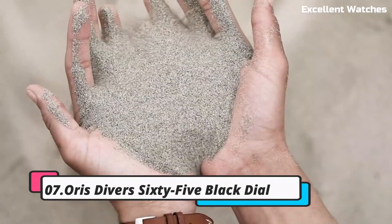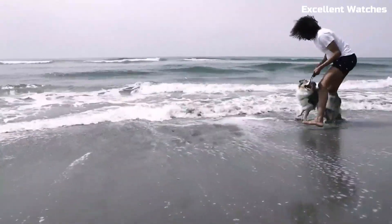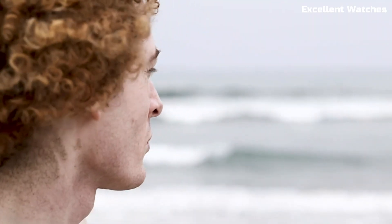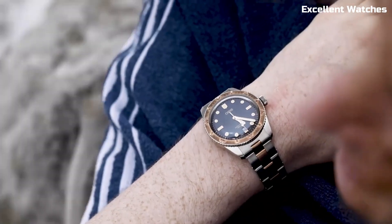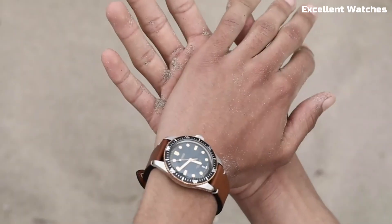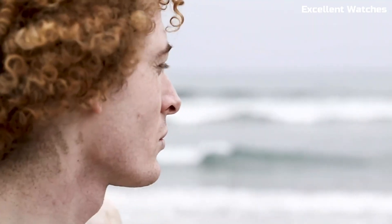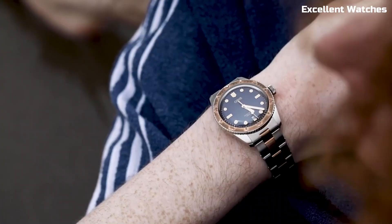Number 7: AORUS Divers 65 Black Dial. The AORUS Divers 65 Black Dial is a captivating vintage-inspired timepiece that captures the spirit of the 1960s. Encased in stainless steel, it embodies a timeless and enduring design. The watch's black dial with luminescent hour markers and hands exudes a classic elegance, offering exceptional readability in low-light conditions. Its unidirectional rotating bezel adds a touch of functionality, perfect for divers. Powered by a reliable automatic movement, it maintains precision while paying homage to AORUS's rich heritage.